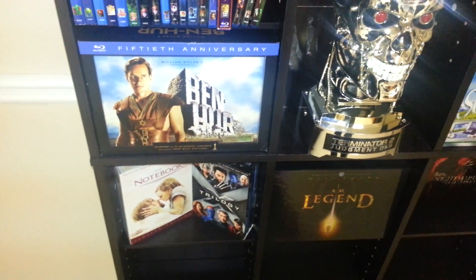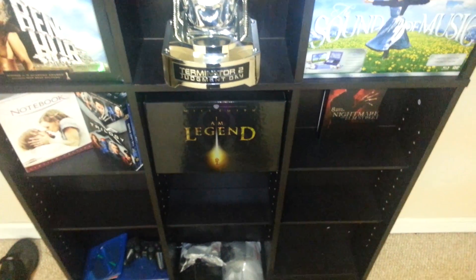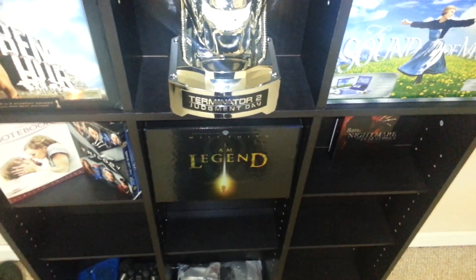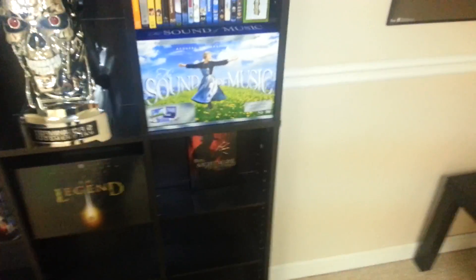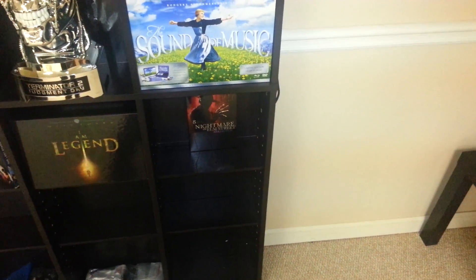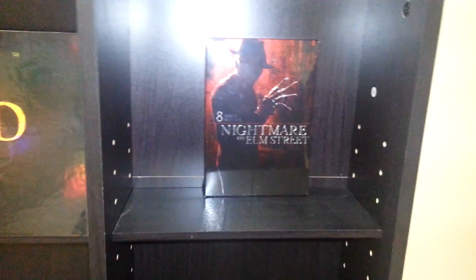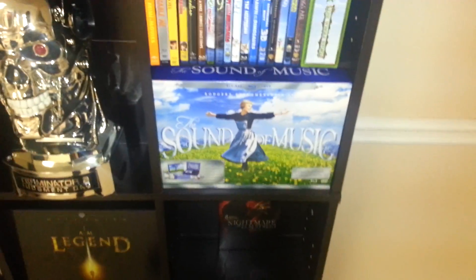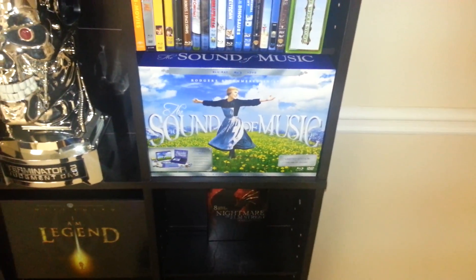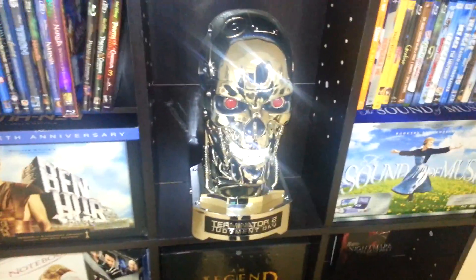We have all the X-Men movies on Blu-ray so I don't even know why we still have that DVD. Next to that is the I Am Legend Blu-ray box set — it's like 10 bucks but it's a good movie and I like the box. There's also the Nightmare on Elm Street box set, which we bought before we really got into Blu-ray. The Sound of Music is my fiancée's — I've still never seen it — and the Terminator 2 head, which my fiancée got me for Christmas.